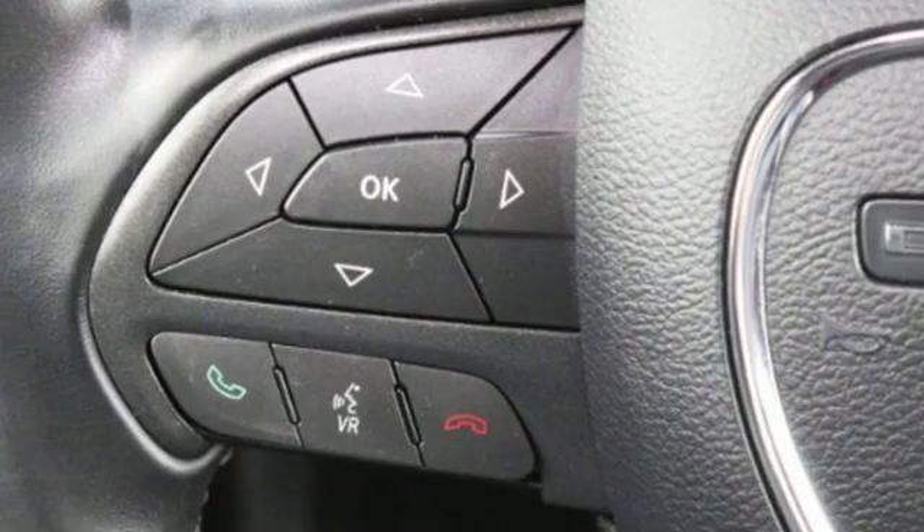Dual zone climate control, external memory control, manual tilting steering column, doors and push-button start proximity key, and V6 engine.